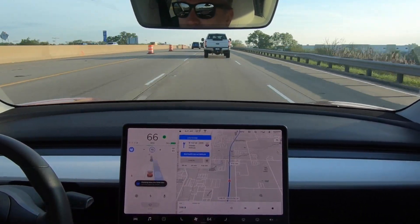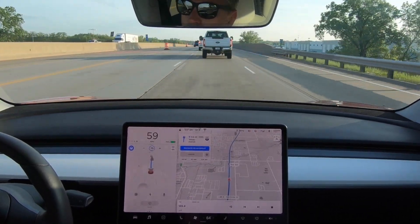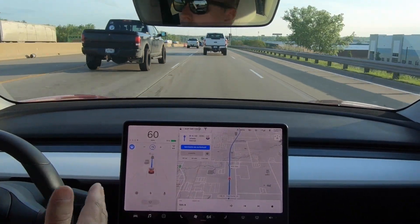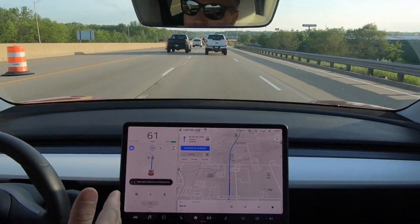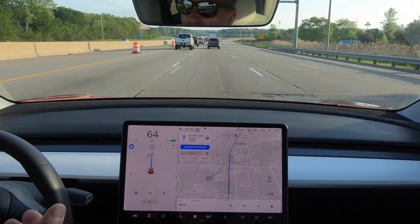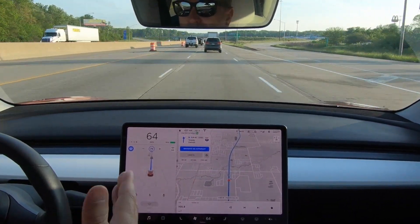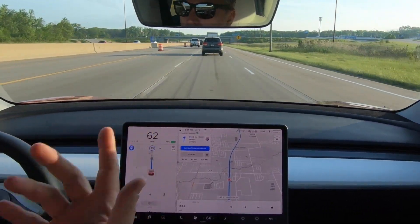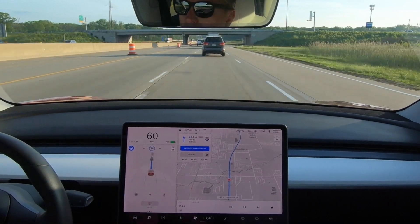One thing I noticed in the previous update: when using autopilot and when autopilot wants to engage a lane change, it seems to take forever for the car to actually engage and start moving over — probably two or three seconds. I do have the car set to Mad Max, so it's supposed to be a little more assertive in its lane changes. It keeps wanting to turn that way but it shouldn't, and it's a good thing it turned it off.